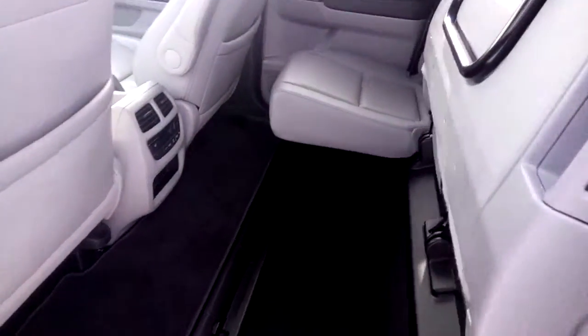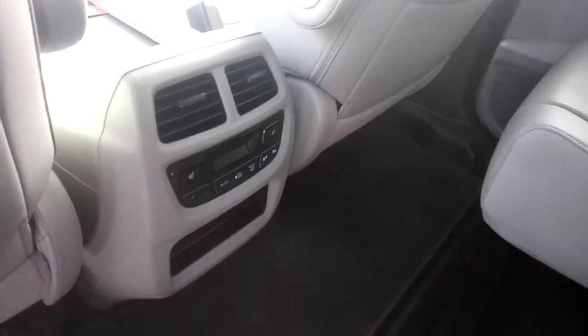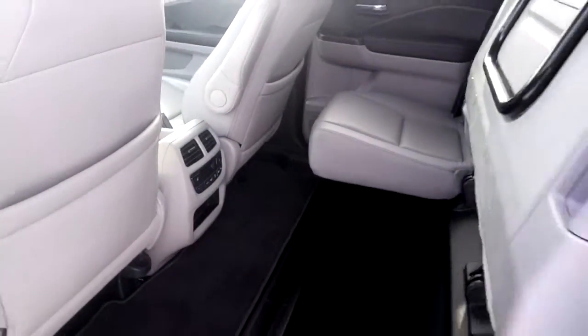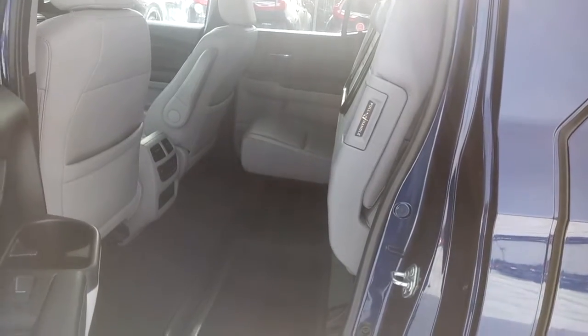There's lots of room in the back seat, and the rear seats are heated. Rear passengers also have their own climate control system. The seats fold upwards to allow for more cargo space for taller items in the back.